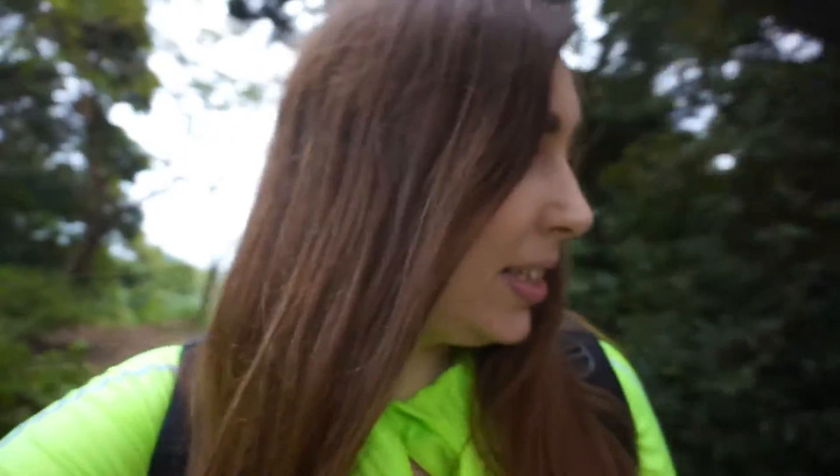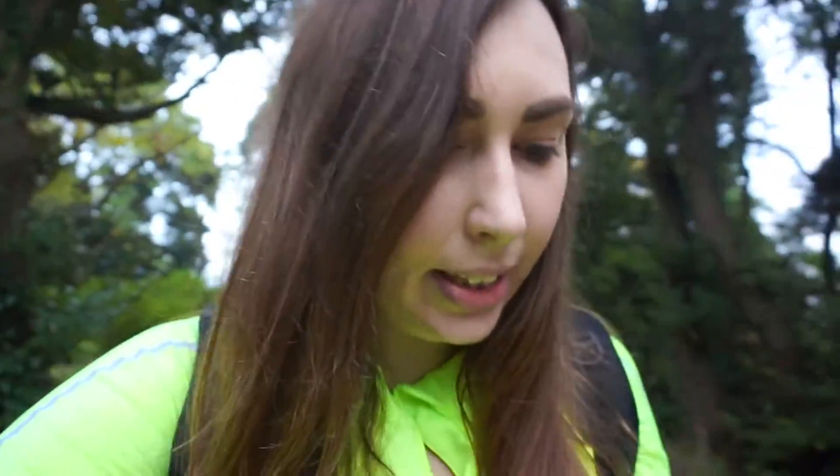This is actually the fourth mountain that I've climbed. The first one was Mount Fuji, which was kind of a dumb idea because that was really hard. The second was Takao-san, which is much smaller and easier. The third was Tsukuba-san, which was a little bit harder. And this is Nokogiriyama, so this is kind of the easiest one. I think it only takes an hour to hike.